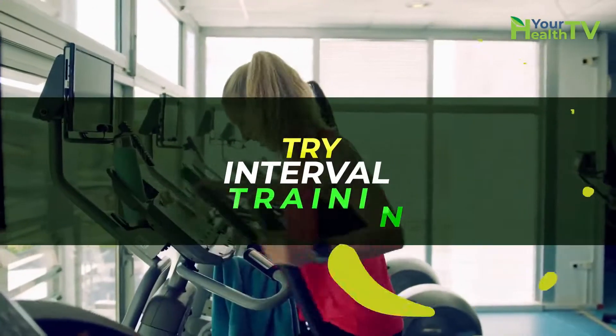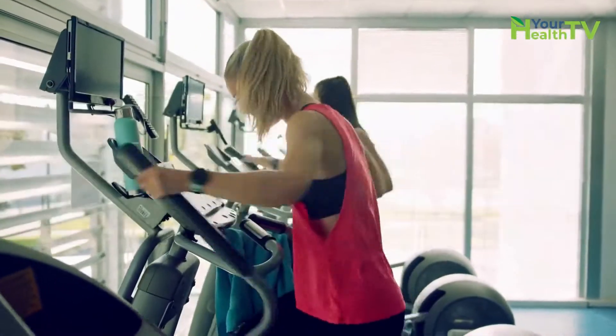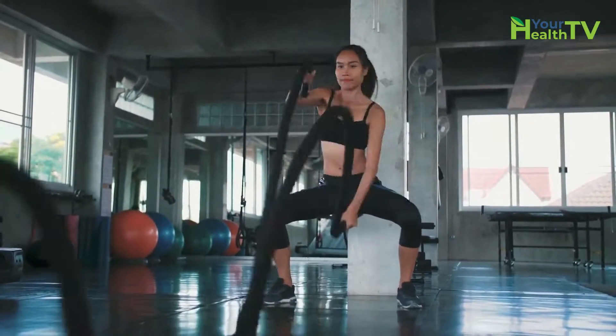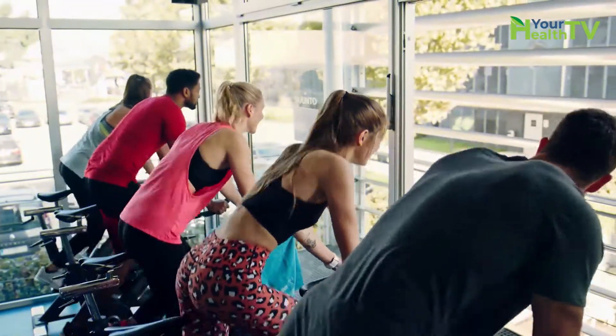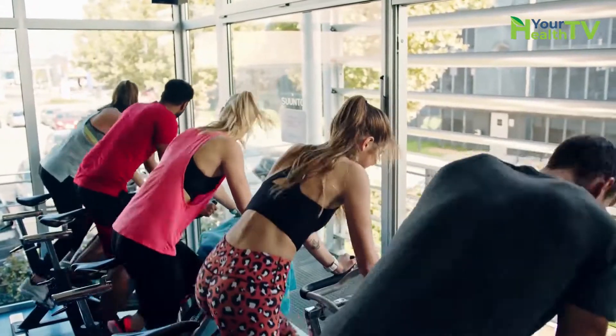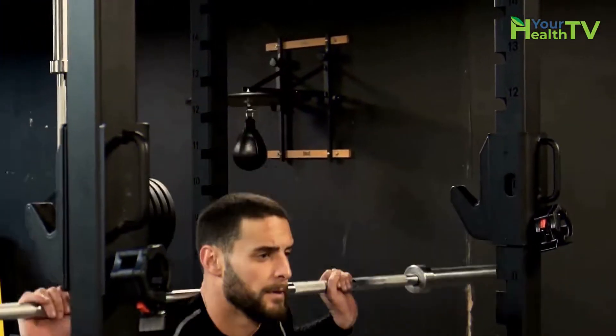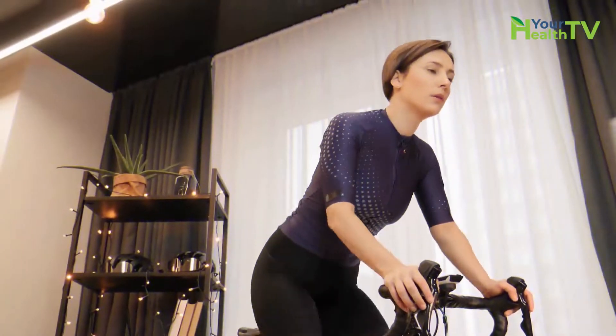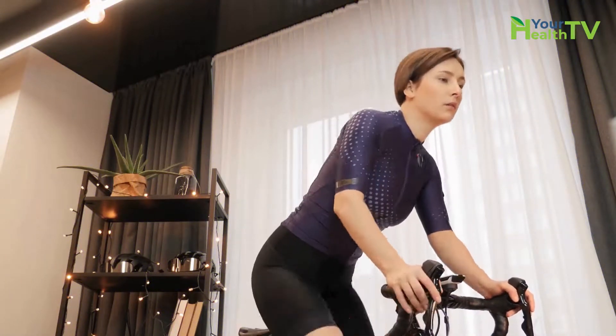Try interval training. Interval training is where you do really intense activity for only a short period of time and then moderate or light intensity work for the majority of the time. Scientists have found in several studies that people who do interval training actually end up exercising for shorter periods of time and burning more calories than people who go at medium intensity for their whole workout.